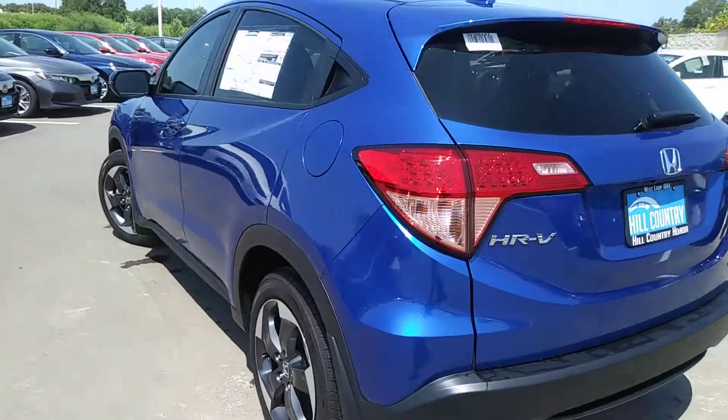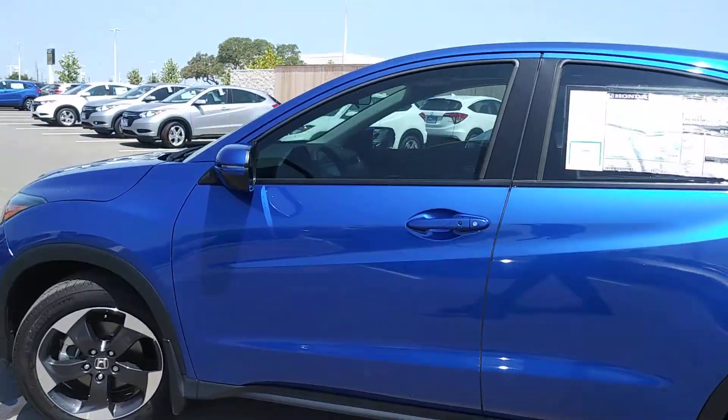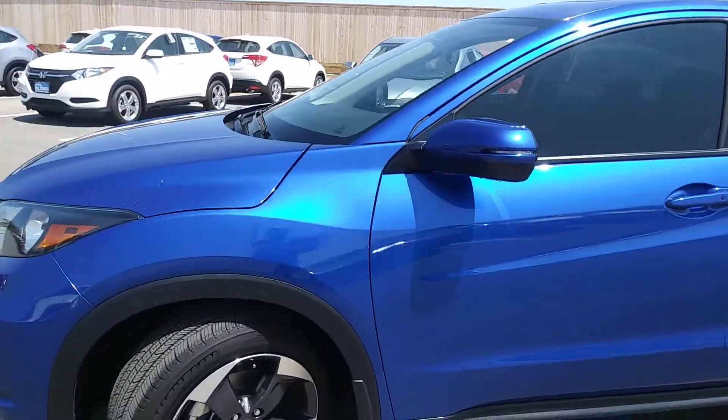Hello, my name is Andre. I'm one of the Client Specialists over here at Hill Country Honda. I just wanted to go over a few features with you of the 2018 Honda HR-V.